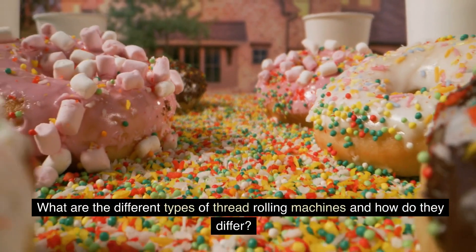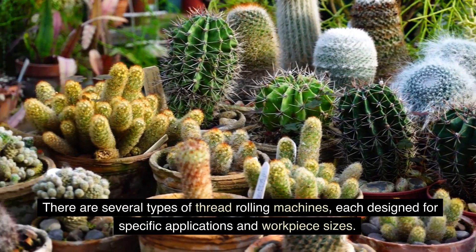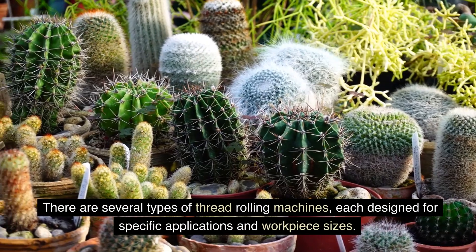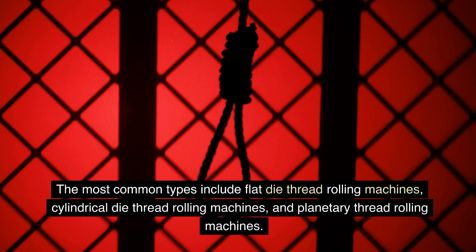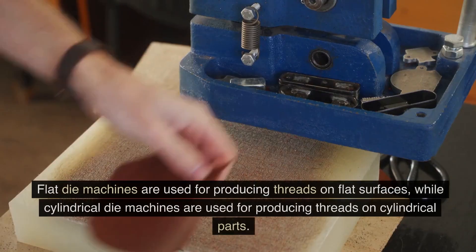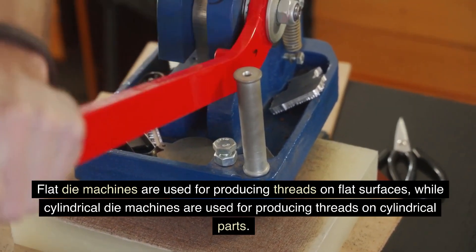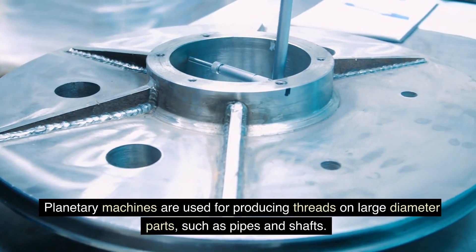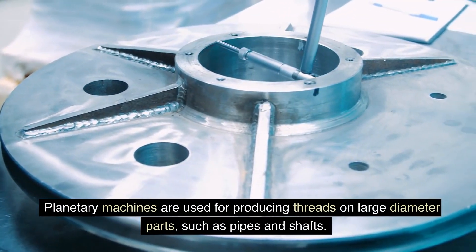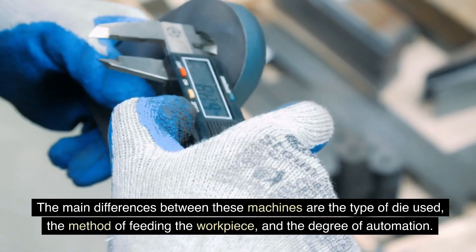What are the different types of thread rolling machines, and how do they differ? There are several types of thread rolling machines, each designed for specific applications and workpiece sizes. The most common types include flat-die thread rolling machines, cylindrical-die thread rolling machines, and planetary thread rolling machines. Flat-die machines are used for producing threads on flat surfaces, while cylindrical-die machines are used for producing threads on cylindrical parts. Planetary machines are used for producing threads on large-diameter parts, such as pipes and shafts. The main differences between these machines are the type of die used, the method of feeding the workpiece, and the degree of automation.